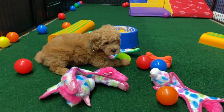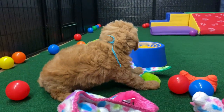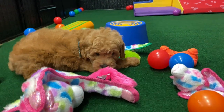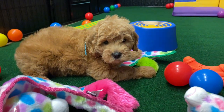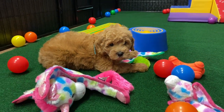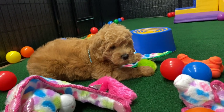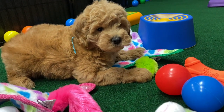We test for VWD and other genetic diseases. Our puppies come with a health guarantee and we feed amazing food to our puppies — holistic food, very high quality food. Yes, we start them out very good.